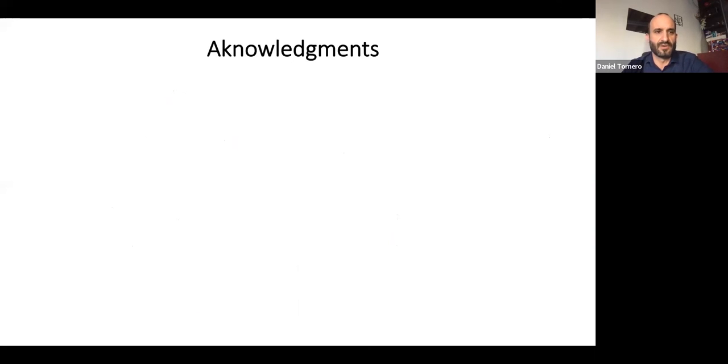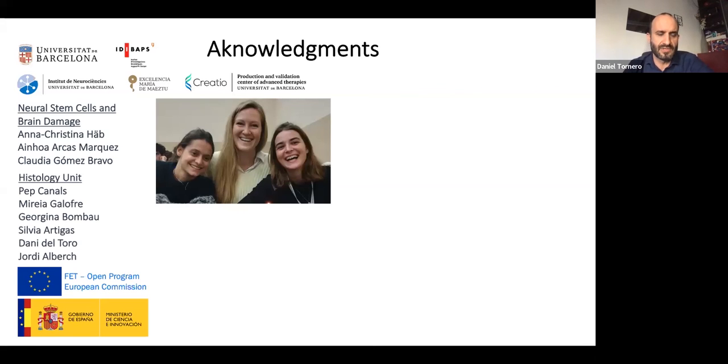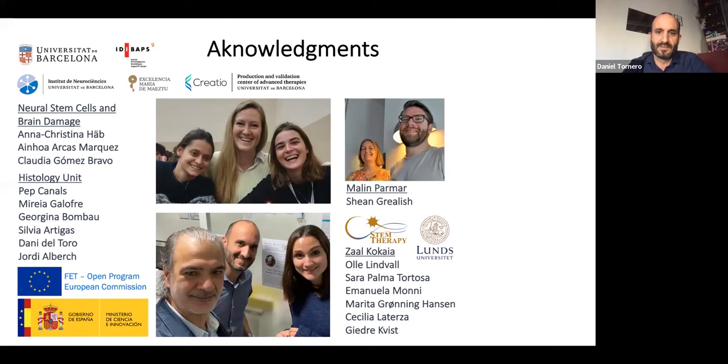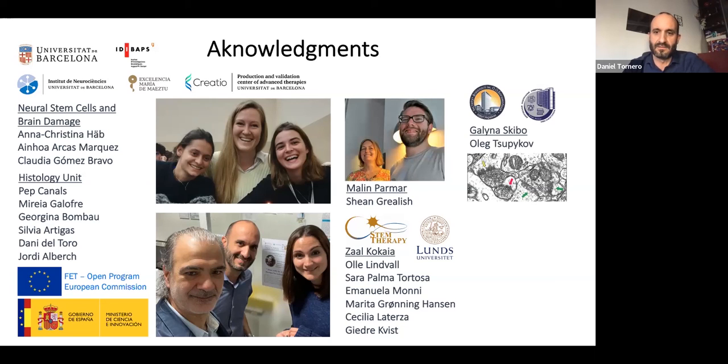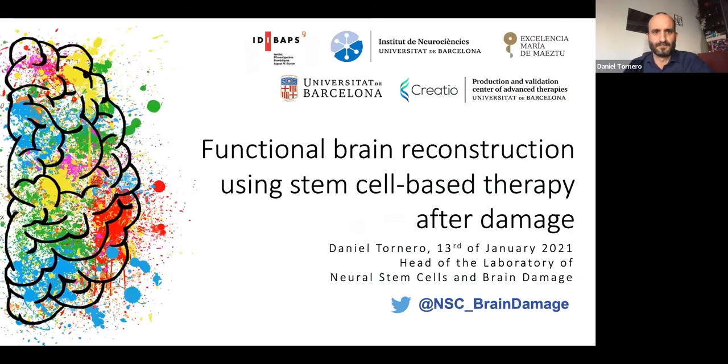I want to acknowledge all the people in my lab, all the institutions I belong to, the histology unit in the Faculty of Medicine at the University of Barcelona, and the funding agencies supporting our projects. I especially want to thank all the people in Zaal Kokaia's lab where most of the work presented was done, Malin Parmar and Shane for sharing the rabies virus technology, Galina Skibo and Oleg for all the electron microscopy, and Jordi Soriano for help with the optogenetic tools. Thank you all for listening. I'm open to questions.